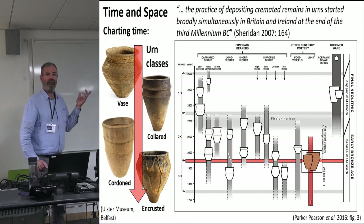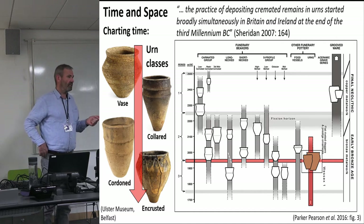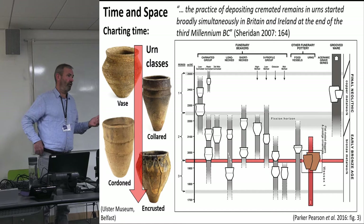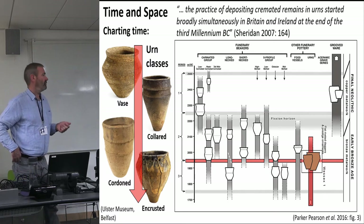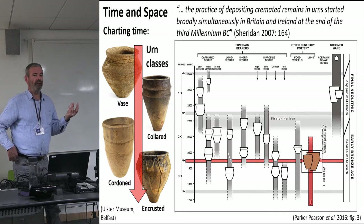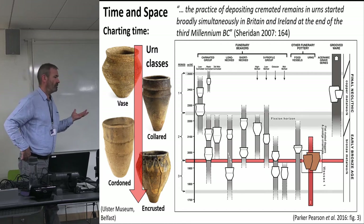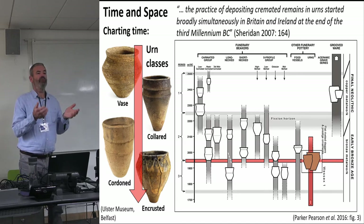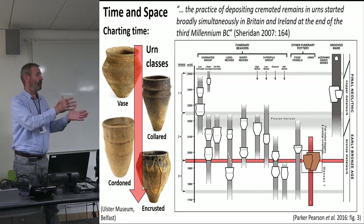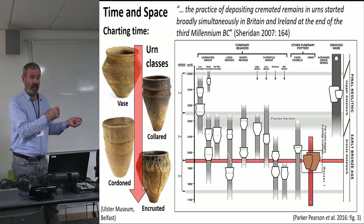There's some debate as to whether these were specifically designed to be used as cinerary urns or were just domestic items brought in as a secondary measure. But if you look at the base, they're not practical — they wouldn't really sit upright. Once you put any contents into them, they would topple. People have said maybe they rested in pits or in nets, but maybe they were just designed to be turned upside down. They were made, probably, on the death of the individual, for the individual.